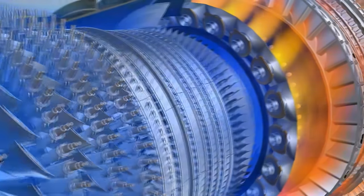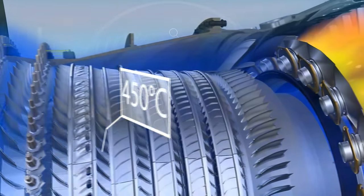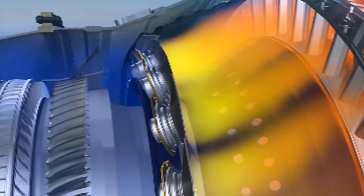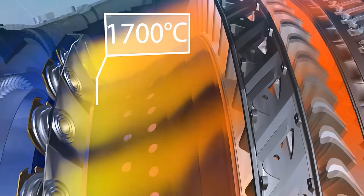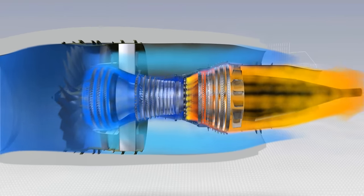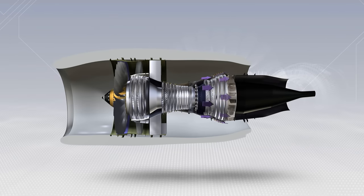The air is compressed in the low and high pressure compressors, and its temperature can reach 450 degrees Celsius, after which it enters the combustor, where fuel is injected and ignited. Burning the mixture of fuel and air brings the temperature up to 1700 degrees Celsius. Finally, the accumulated energy is extracted in the five turbine stages, immediately after the combustion section.